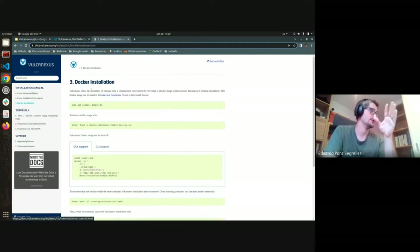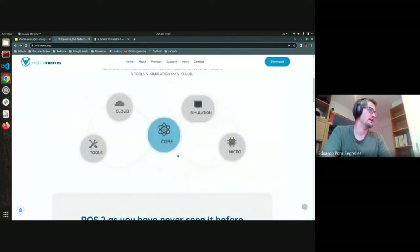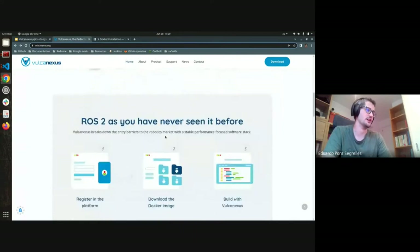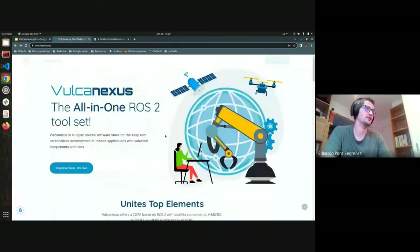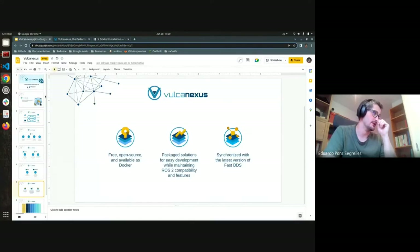We are also distributing a Docker image you can download from our website. Make sure you check it out — we have a super cool website that the operations team put together. If you go into the download section, you can download the Docker image I'm going to use right now to demonstrate the talker/listener and show you get the same experience.